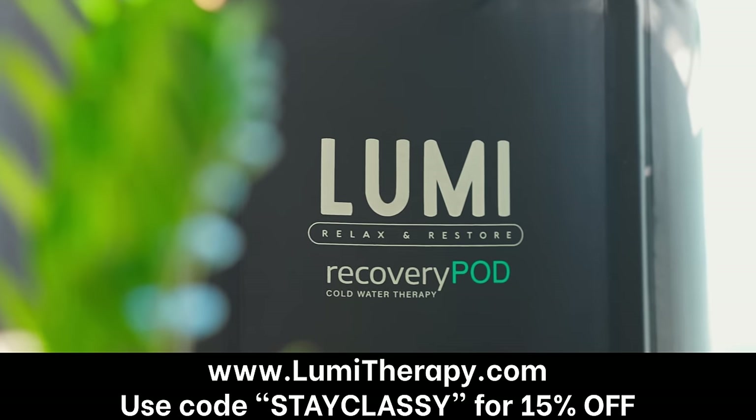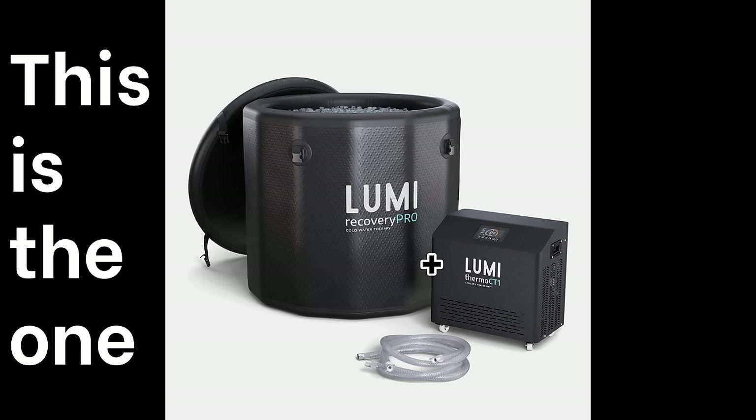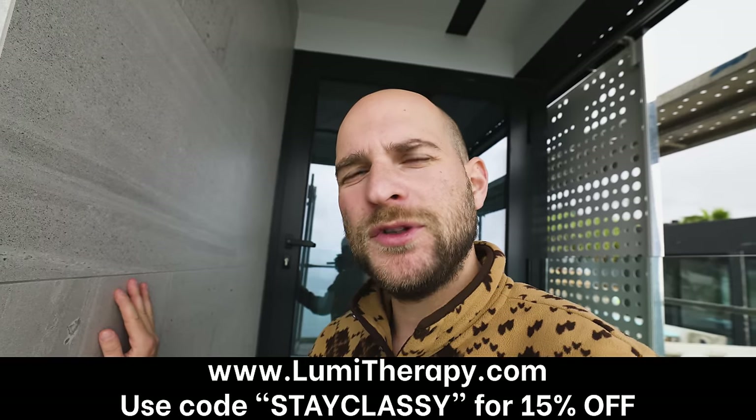My dream has always been to have an ice bath that you can just go down in and it's always three degrees Celsius rather than ice cubes. So Lumi Therapy — that's where we buy our ice bath. Oh, they're the one that makes the one we have now. I'm going to get one from there — you should too, use our code.